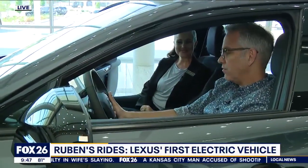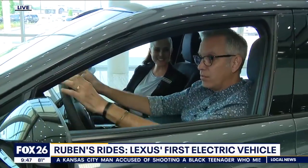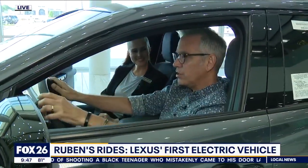It feels so good in here. We're not really going anywhere right now, but it feels great. Melissa, thank you so much for showing us around. Guys, the brand new Lexus EV is here — if you want one, come see your good friends at Lexus and get on that list. Ruben Dominguez, Fox 26 News.